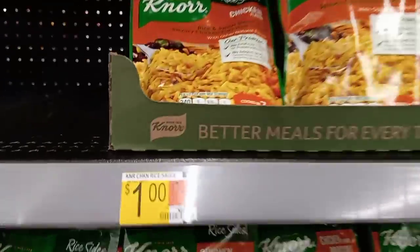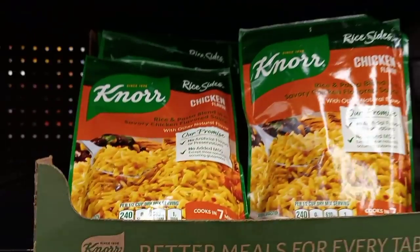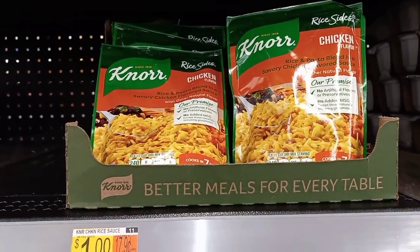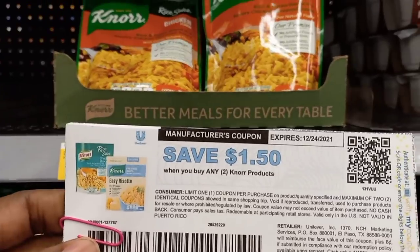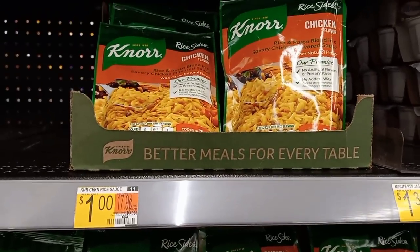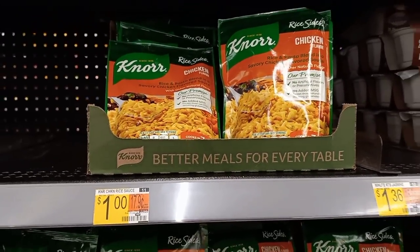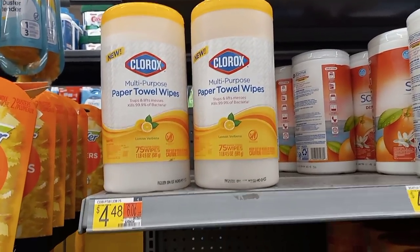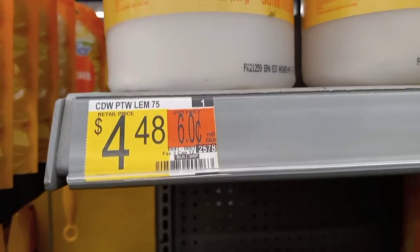Here's a deal on the Knorr Rice Sides — they're priced at $1. We're going to grab two and use a $1.50 coupon from Coupons.com (ordered from my IP Fairy). That brings the total down to about 25 cents each, which is just an awesome stock-up price.